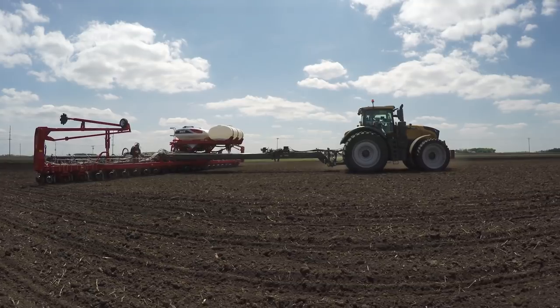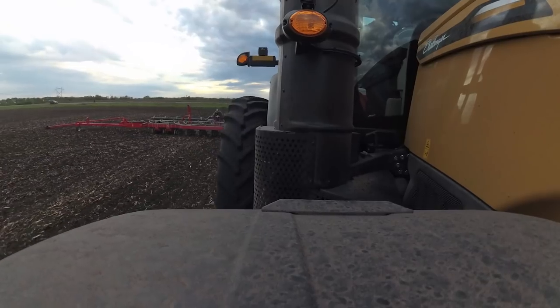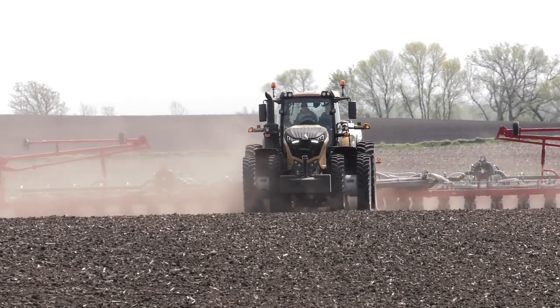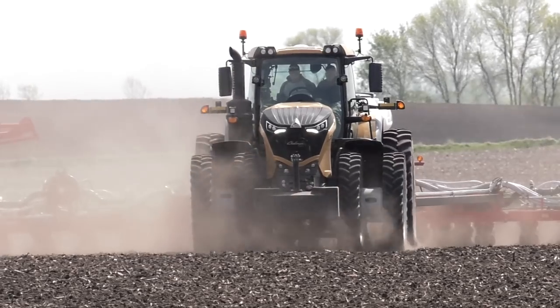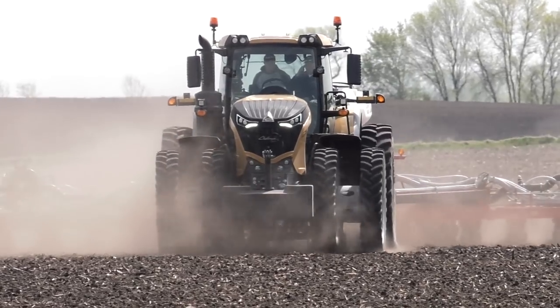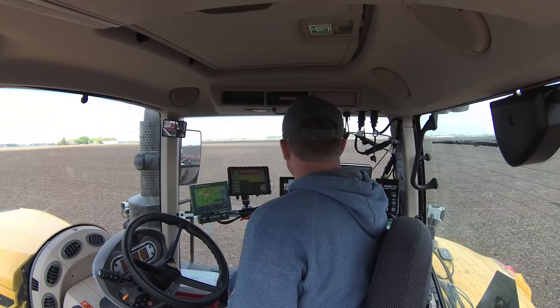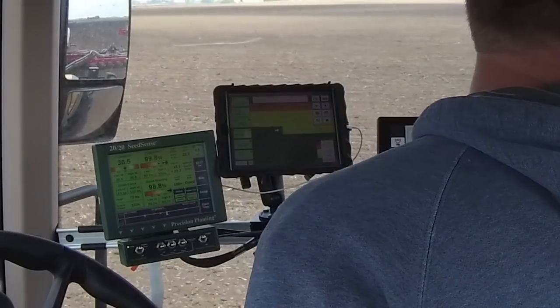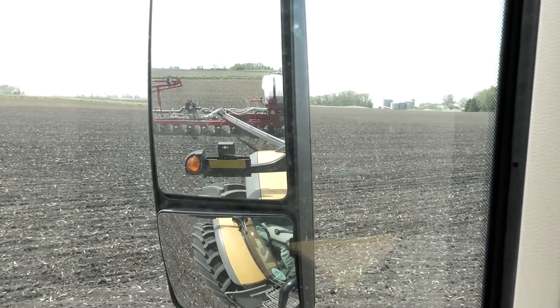When we get into the high-speed planting market, we are pushing that tractor harder — increasing the demands on the hydraulics, the electrical system, and the horsepower coming out of that engine. That technology plays into the Challenger 1000, which is what we ran this year with the 9824VE high-speed planter in Minnesota. We were able to get peak hydraulic flow at 1100 to 1200 engine RPM, keeping the RPMs down on the tractor while having ample horsepower and ample hydraulic flow to do all the functions needed on the planter, while keeping it efficient.